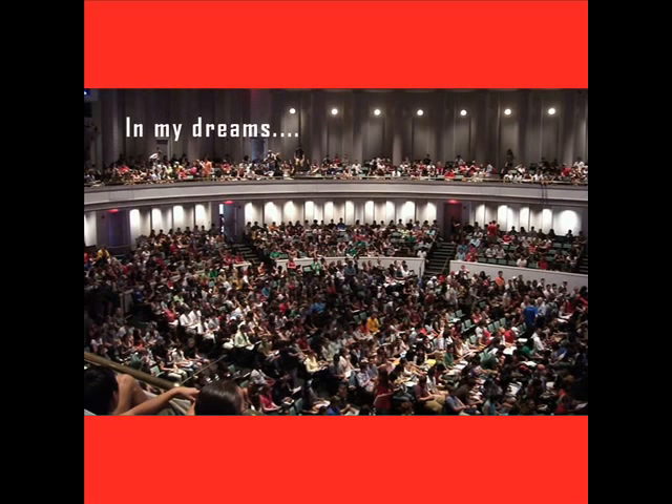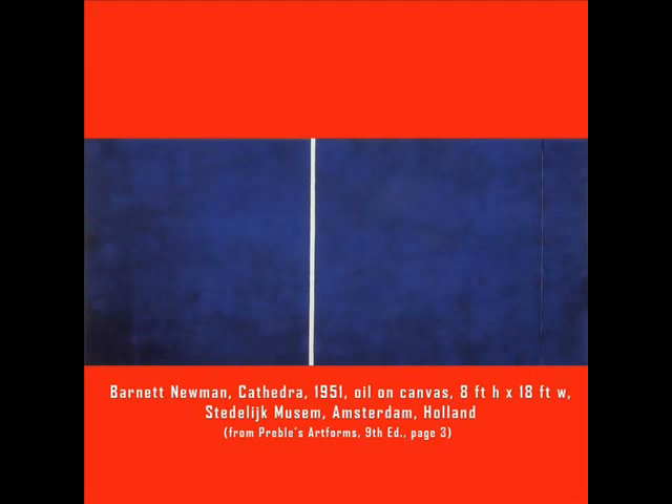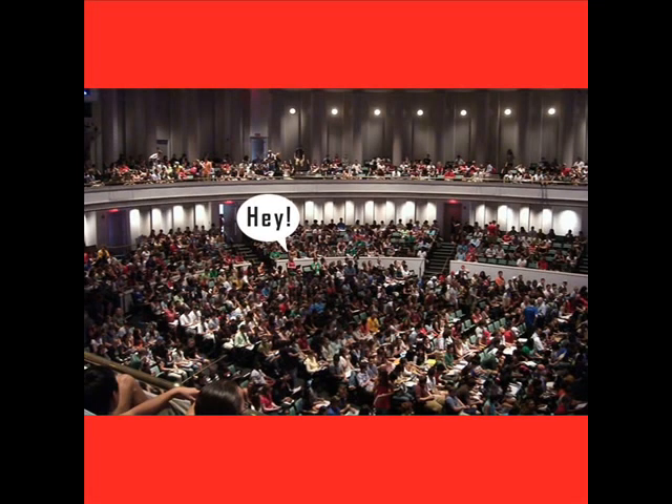Fall semester, first day of class. I'm at the front of the room, looking over my notes, my art forms text open to page three. The slide of Barnett Newman's painting, Cathedral, comes up on the screen. Before I even start, I hear a familiar complaint coming from the back of the classroom.